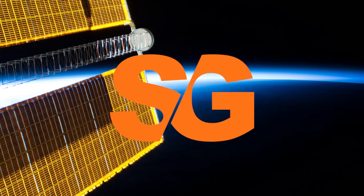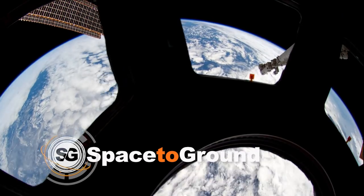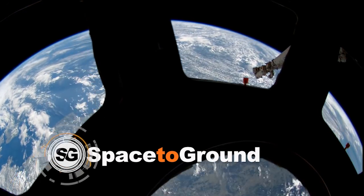Keep sending in your questions using the hashtag SpaceToGround. We'll see you next week. Off the Earth, for the Earth. Space to Ground.